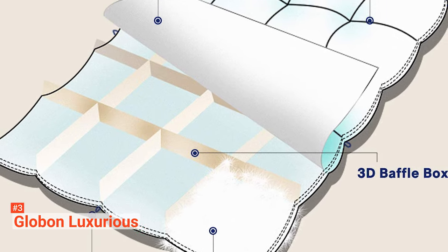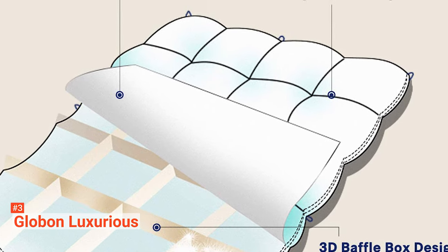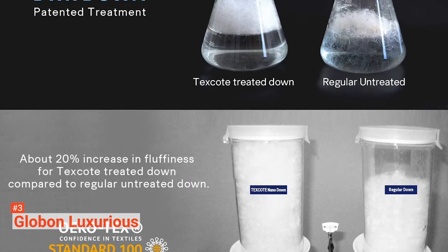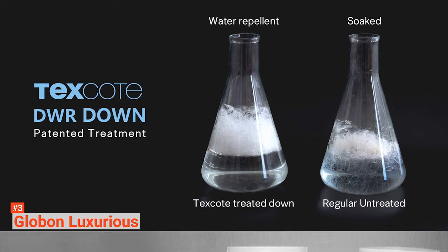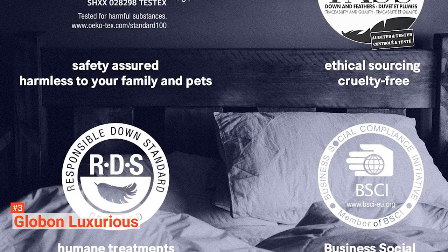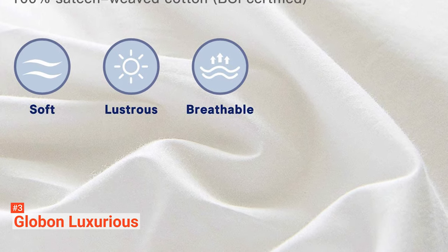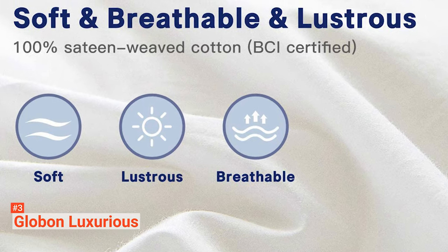Globon Luxurious uses Tex Coat Nano Treatment, making the white goose down water repellent, fast-drying, and odorless. It features 100% cotton, a 700-fill power, and a 400-thread count. It is very soft to the touch, but more importantly, it is noiseless — you will not be woken by any sound every time you roll over in bed. Moreover, this comforter comes with a baffle box design that keeps the filling at maximum loft to ensure even distribution and warmth. It also has piping and four corner tabs that allow you to easily attach duvet covers, which is highly recommended to prolong this premium comforter's life.